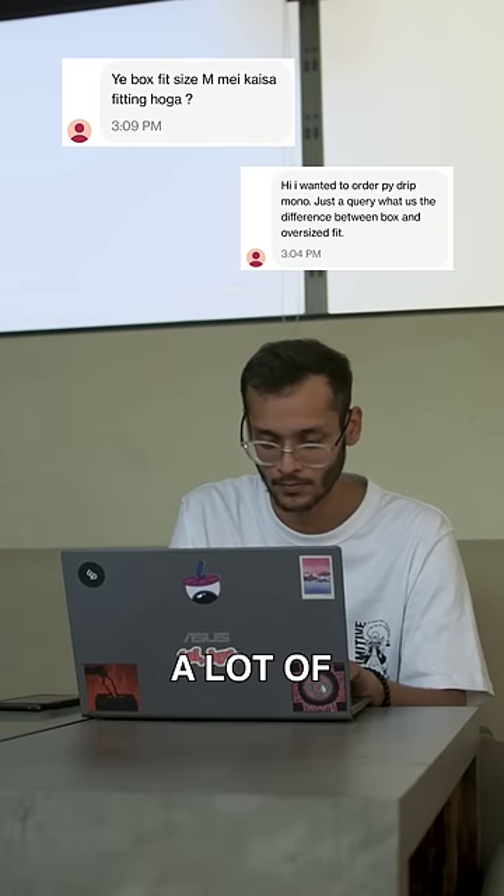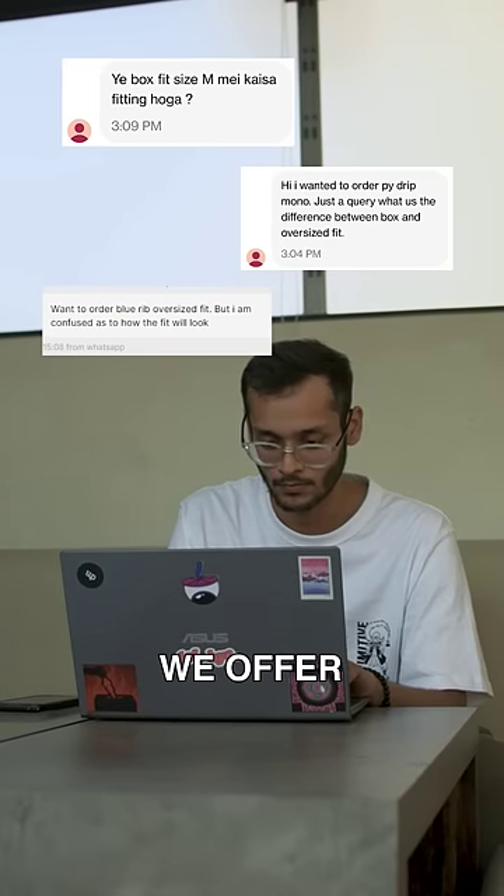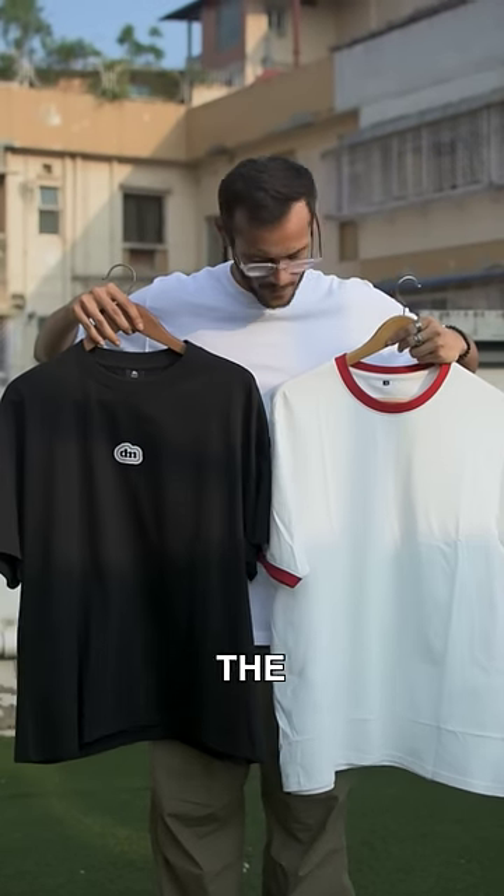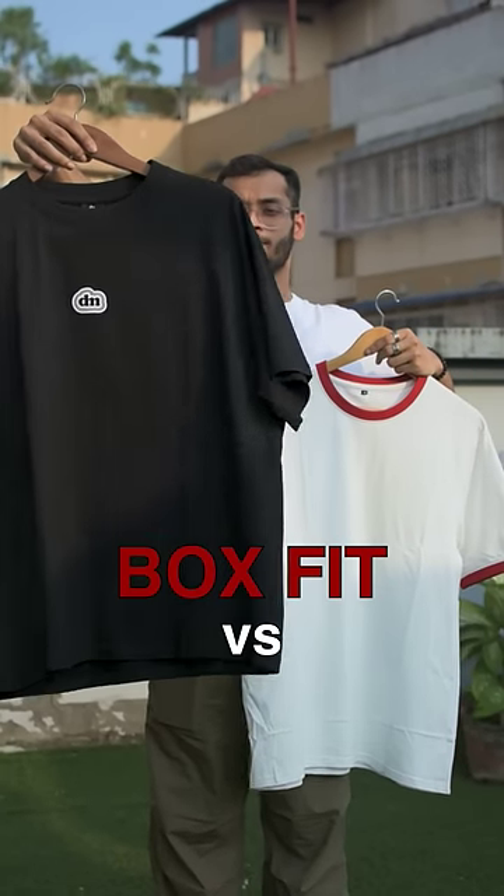So recently we've been receiving a lot of questions about two different fits that we offer on our website. So we thought of making this video to tell you the difference between our box fit and our oversized fit.